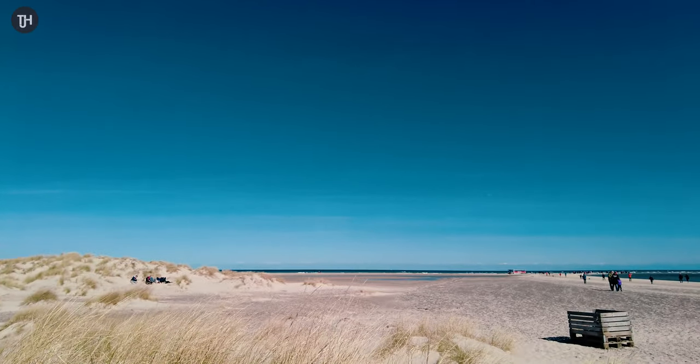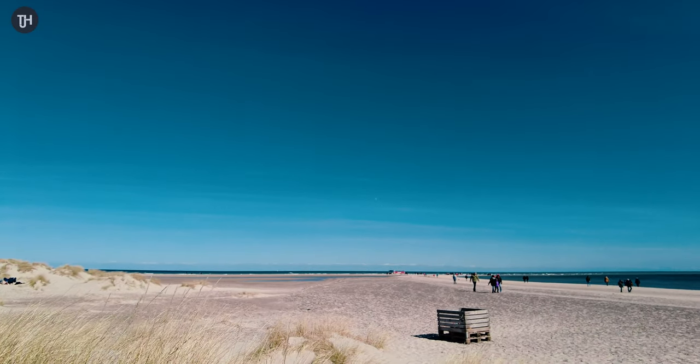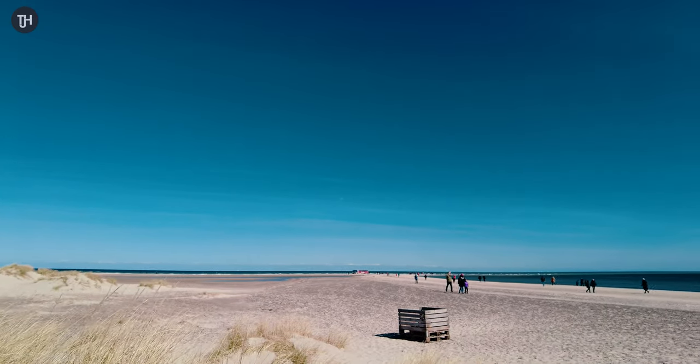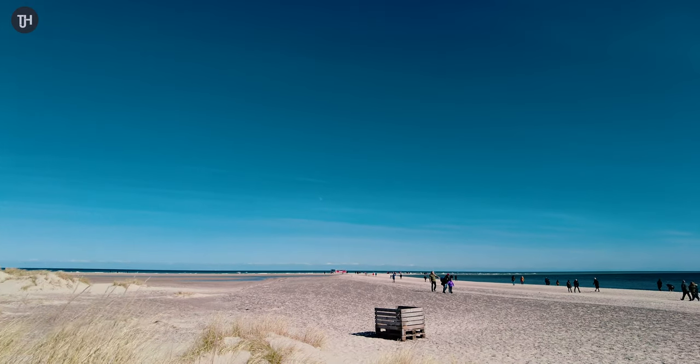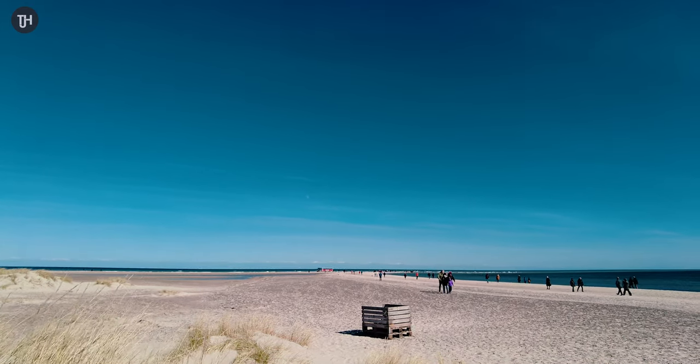Here you can see the view to the very northernmost part of Denmark in Skagen. There's a little tractor trailer which takes people from the car park up to the top so you can stand there and say that you've been.